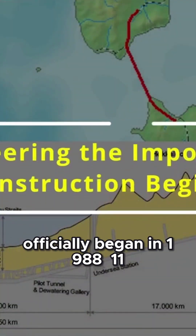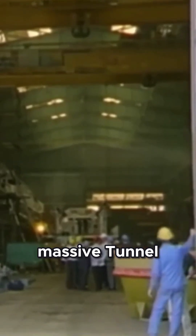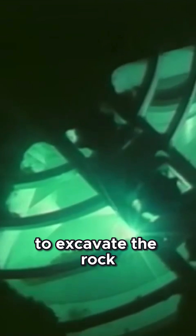Construction of the Channel Tunnel officially began in 1988. Eleven massive tunnel boring machines, TBMs, were deployed to excavate the rock beneath the seabed.